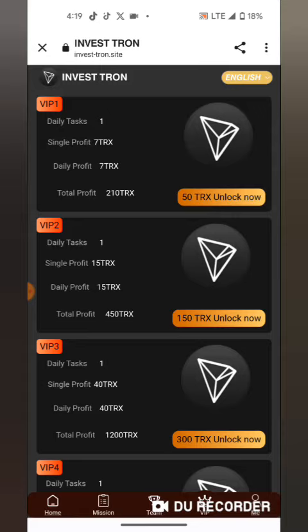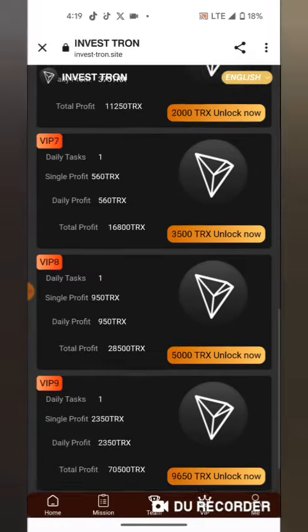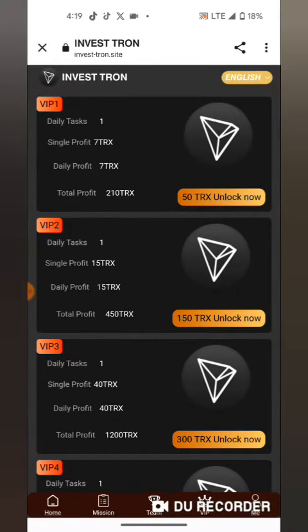There is this site called Investitron where you can choose whatever you want to invest in, from VIP 1 up to VIP 10. If you invest 150 TRX, you will get 15 TRX daily, and your total profit at the end of the month will be 450 TRX. If you invest 50 TRX, you will get 50 TRX.